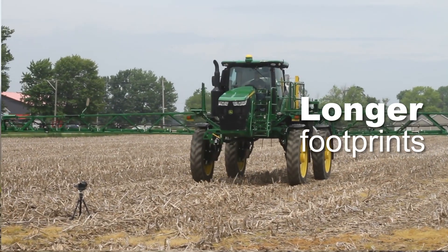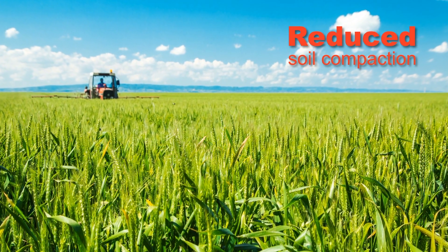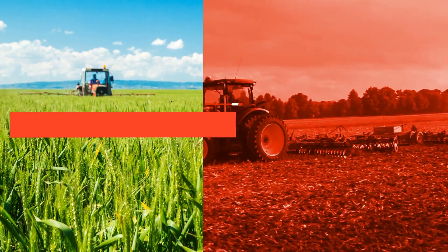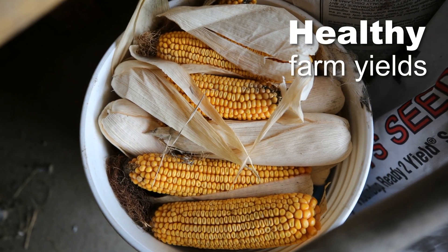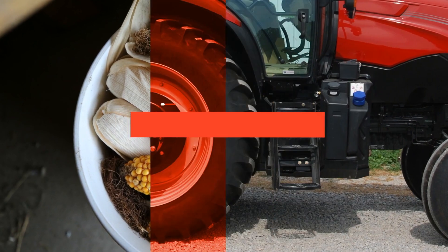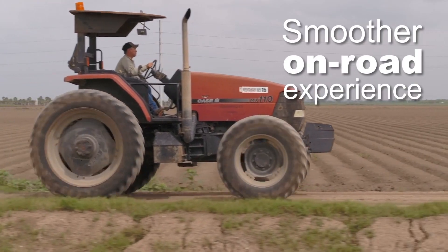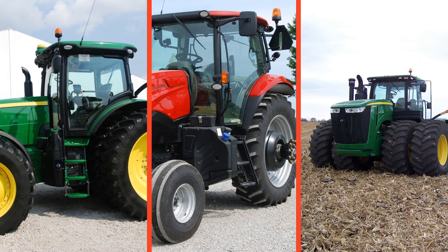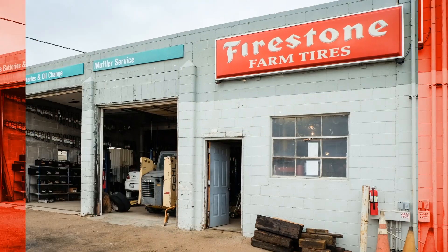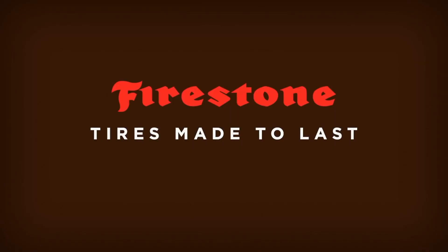With longer footprints that distribute weight more evenly to reduce soil compaction across a wide range of soil conditions, our radial tires ensure that farms yield a healthy crop year after year. Improved shock absorption and traction offer a smoother on-road experience and less slip. If you're looking for high-performing and trusted tires, visit your local Firestone dealer for tires that are made to last.